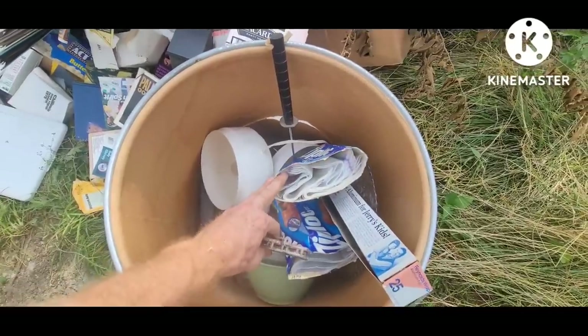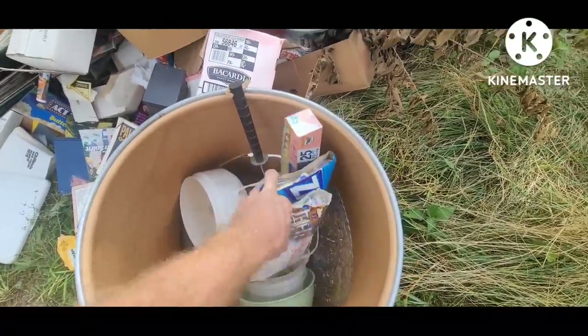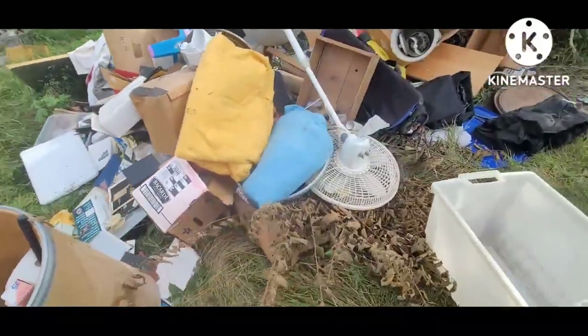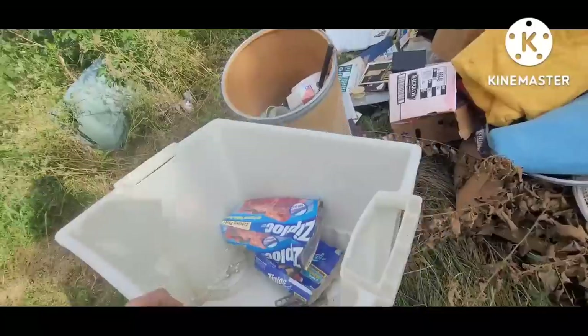Brand new Ziplocs. When you take a car apart for restoration, those are good for getting parts organized. Grab a tub — like I'm shopping.